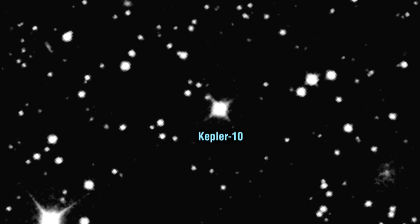The star is about 560 light-years from our solar system and one of the brighter stars that Kepler's monitoring. It was the first we identified as potentially harboring a very small transiting planet. The transits of the planet were first seen in July of 2009.